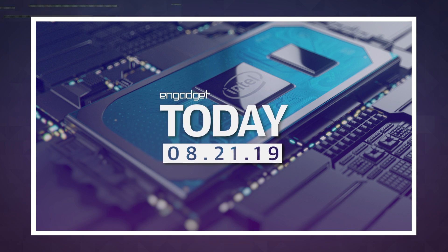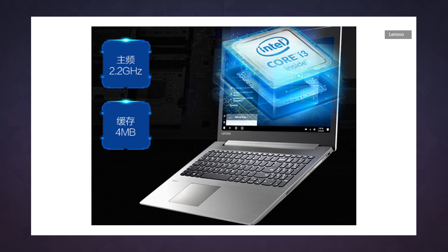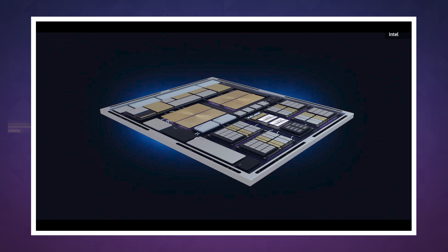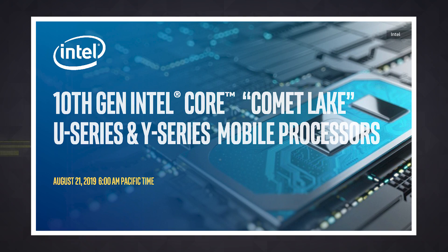It wasn't that long ago that Intel pulled back the curtain on its 10th generation 10 nanometer Ice Lake processors for laptops and other ultra portables, and that was a big deal. Intel had previously released some 10 nanometer Cannon Lake CPUs, but that barely counted as a launch. This time the company is going big on them, and it's really no surprise either, because these new processors are based on a smaller die — they're more power efficient without sacrificing much in the way of performance. What is a surprise is that Intel just announced a new handful of 10th generation Comet Lake processors based on a 14 nanometer production process that we'll have to take a closer look at.